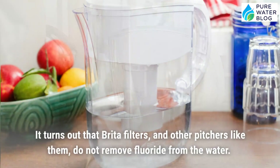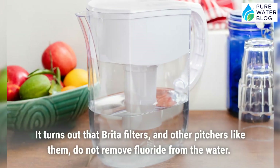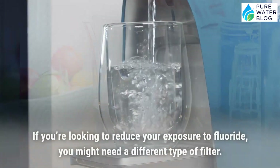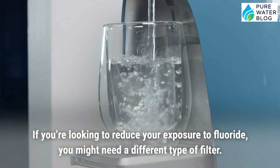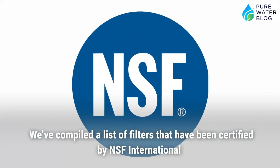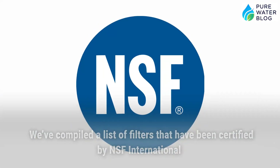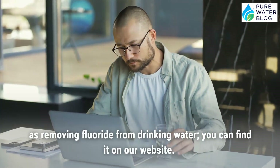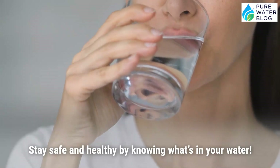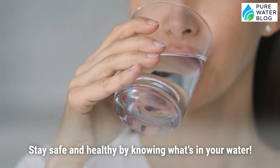A lot of people assume that Brita filters remove fluoride from drinking water, but they don't. If you're looking to reduce your exposure to fluoride, you'll need a different type of filter. We've compiled a list of filters certified by NSF International for removing fluoride from drinking water — you can find it on our website. Stay safe and healthy by knowing what's in your water.